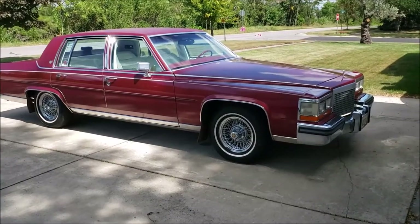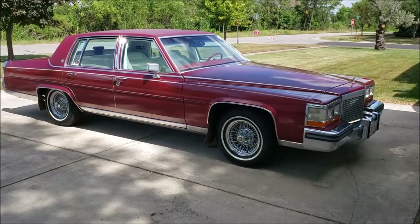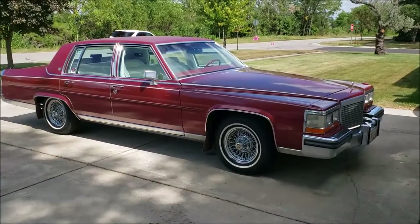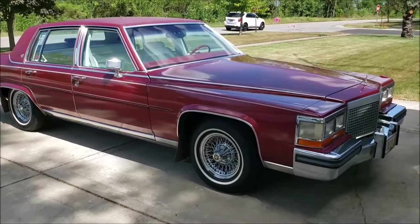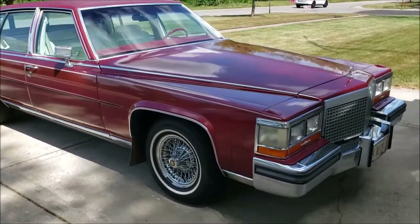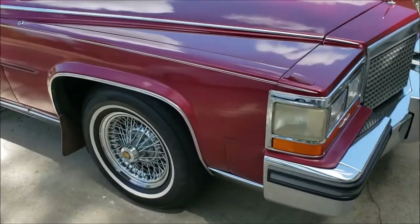I want to introduce you to my 1987 Cadillac Brougham. It's painted in autumn maple fire mist and has a white leather interior. It's got a few spots on it and we are going to correct those spots. I want to document them on video because I think it might be interesting.